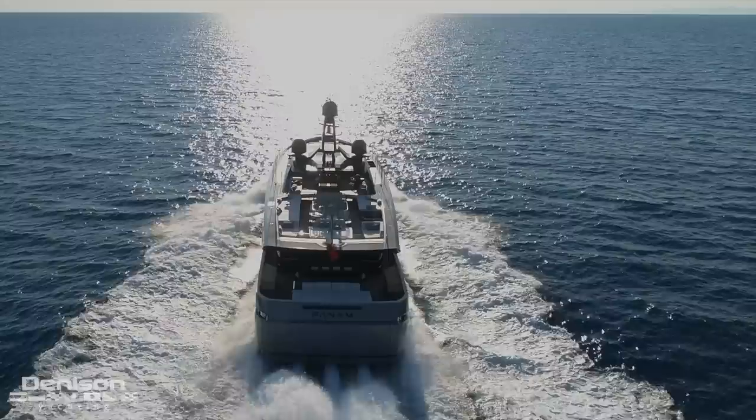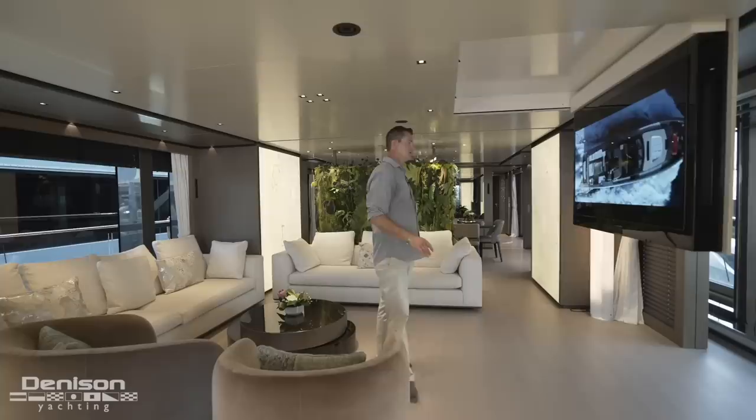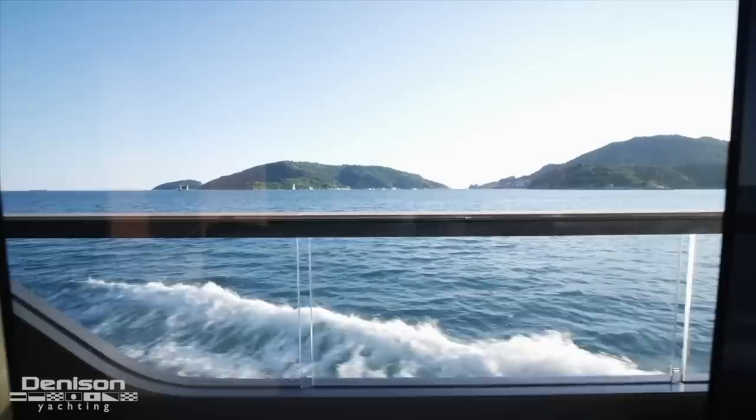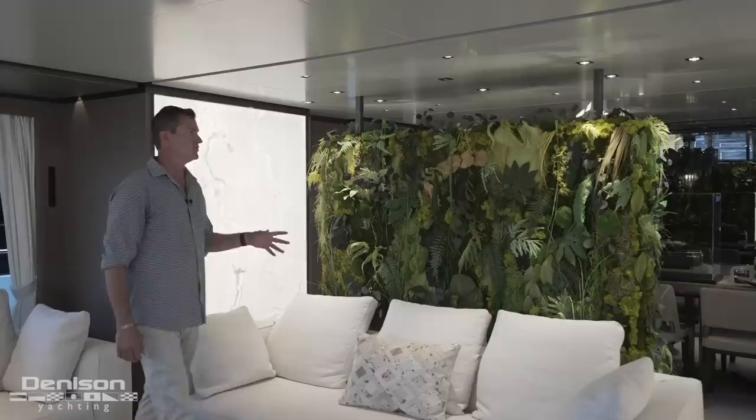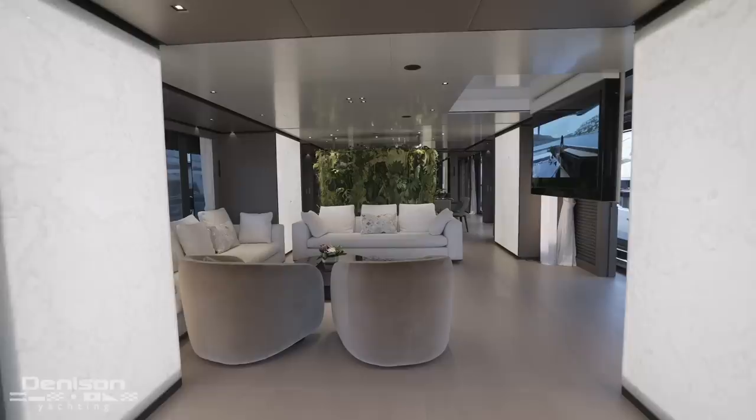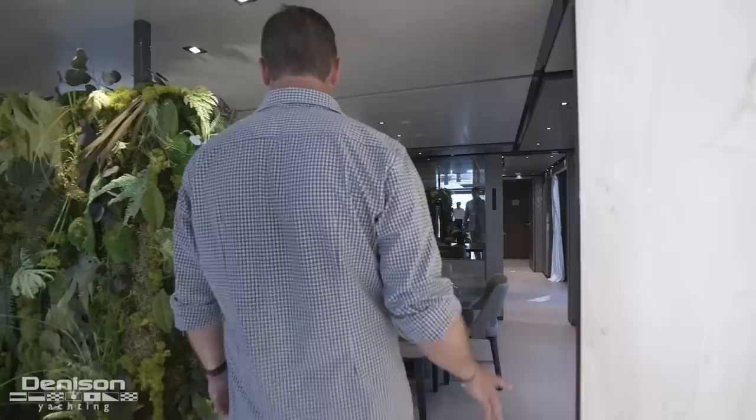Some great things about Baglietto: they're an Italian shipyard and all of their yachts are custom-built to the owner's specifications. Coming in here, a few things we notice right away are the huge windows. There's a nice cutout so you get an infinity view when you're out on the ocean. There's a nice area in the main salon with a huge fold-up, fold-down TV. All the vegetation and plants on the boat are real and stabilized, so they'll live for a couple years — you just have to dust them.